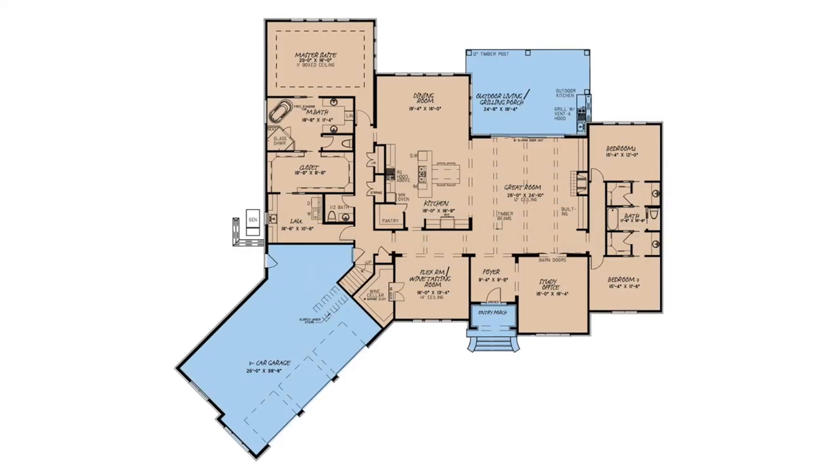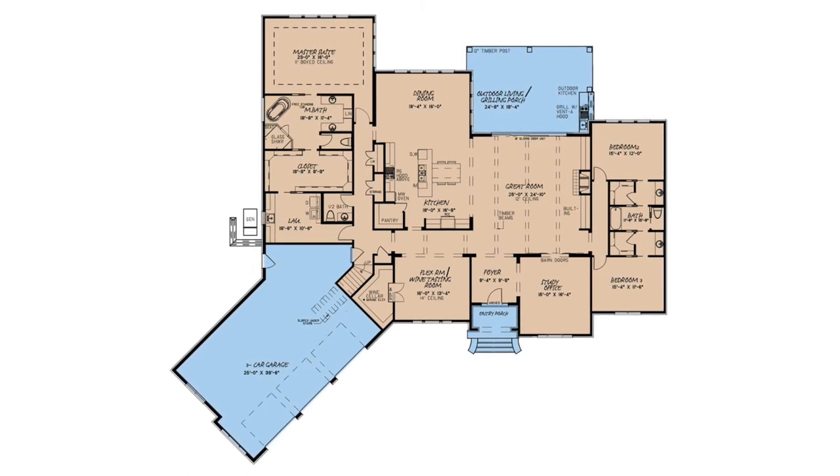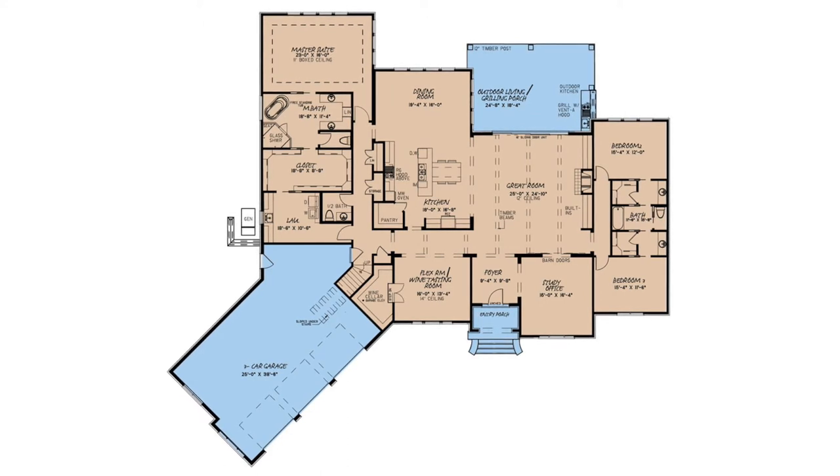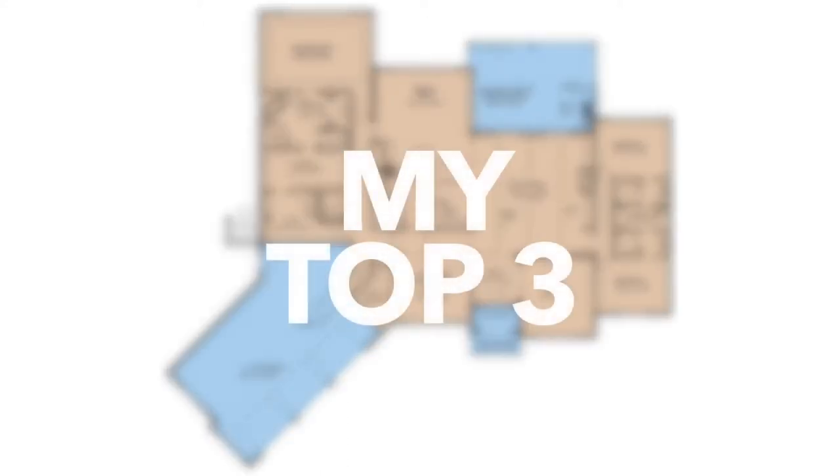Let's take a look at the interior. This European house plan has it all. In this floor plan you find the height of luxury with a large open floor plan that gives you plenty of space for entertaining. Let's get into my top 3 favorite things about this house plan.